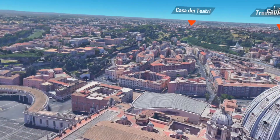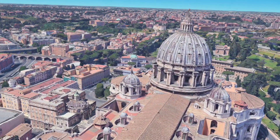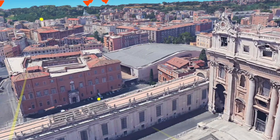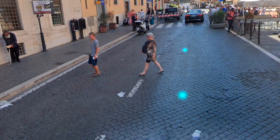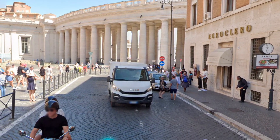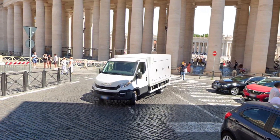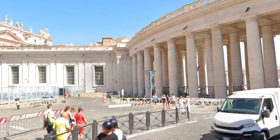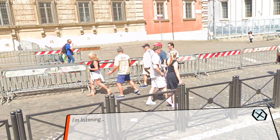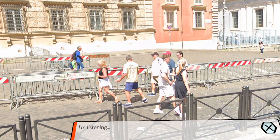I just arrived in the Vatican. That's Saint Peter's Square over there — you can see the Basilica of Saint Peter. Now I'm in the street here in the Vatican. I can walk toward the Vatican. If I want to know about it, I'll ask my AI assistant. I press the B button and ask: 'Tell me more about the Vatican — when was it built, in which year and century?'